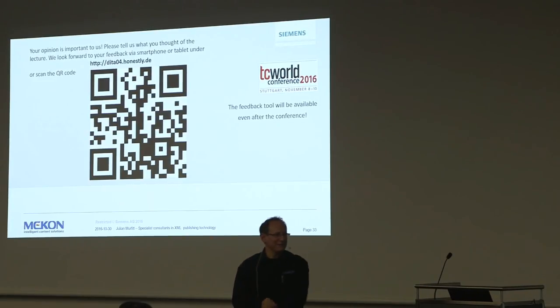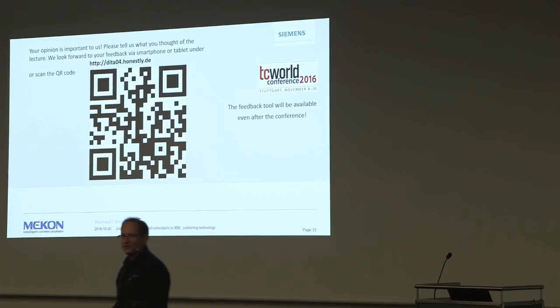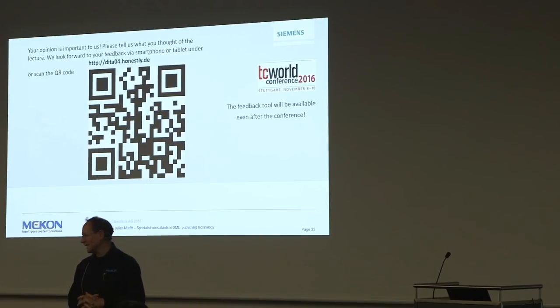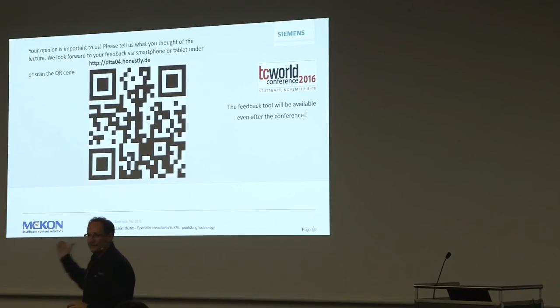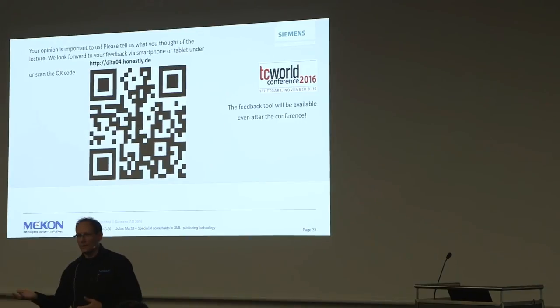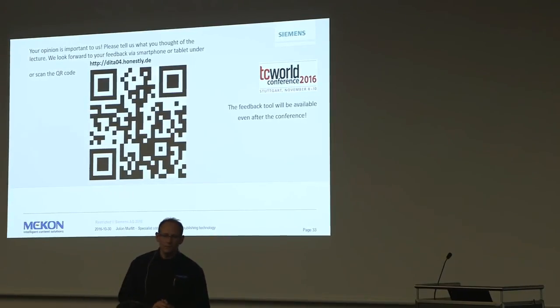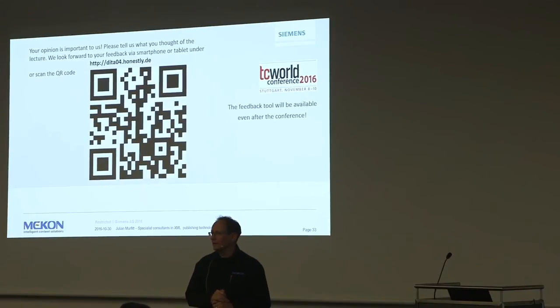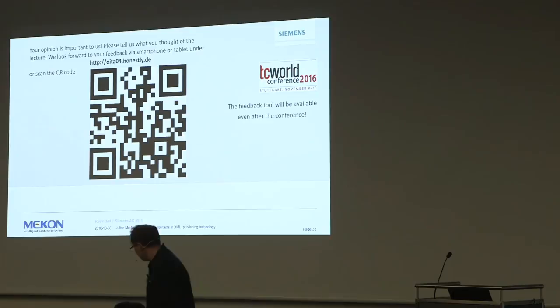Thank you very much for your attendance - I'm glad I didn't lose too many people. Come down to the stand if you want to talk to me or any of my colleagues about what we do. This is just one example of some of the interesting things we're working on. Have a good conference for the rest of the few days.